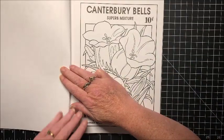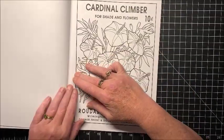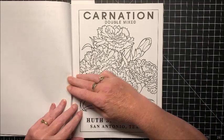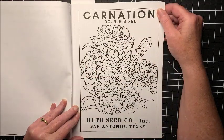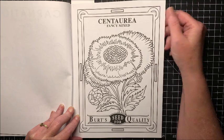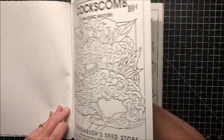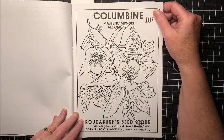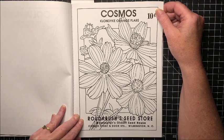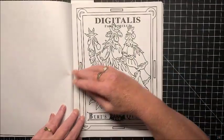I think these flowers are all so pretty. Canterbury Bells. Cardinal Climber — some of these flowers I have never heard of. This one I did: Carnations. Centauria — is that how you say that? Coxcomb. Columbine. All the shading and blending you can do on these flowers. Cosmos. Dahlia. Digitalis.